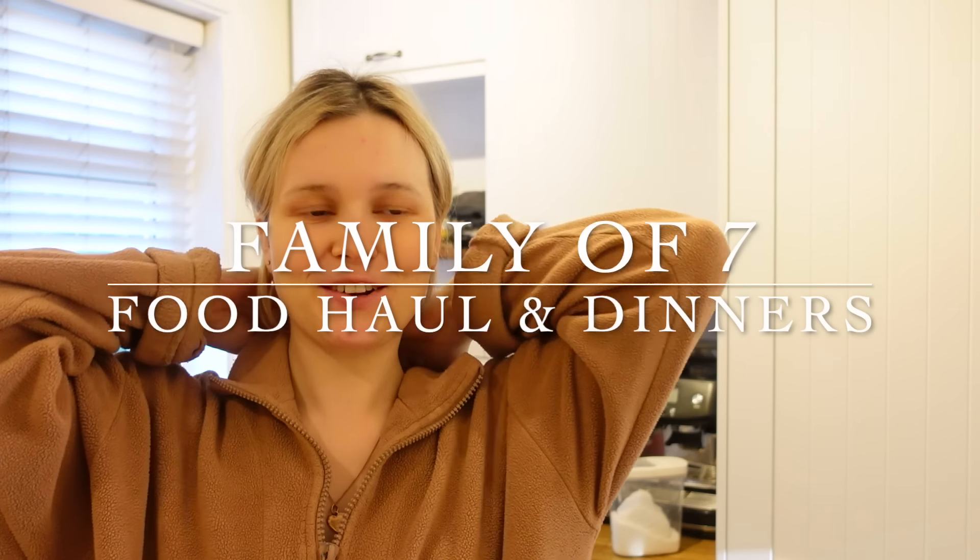Hello everybody, welcome to my channel. So I spent £141, and I think that's going to be my weekly average. I've not been popping into the shop and buying anything extra, which has been good because normally I think I'll spend about £100 but then I'll be popping in buying extra bits and just end up spending so much more in the week. So I'm going to show you everything I've got and let you know our plans and dinners for the week.